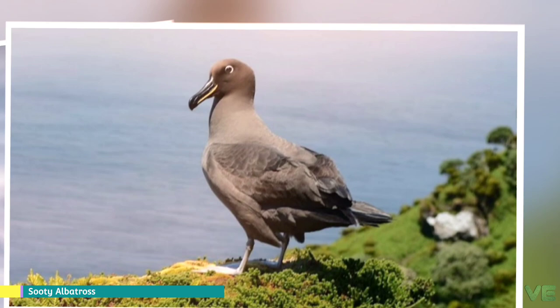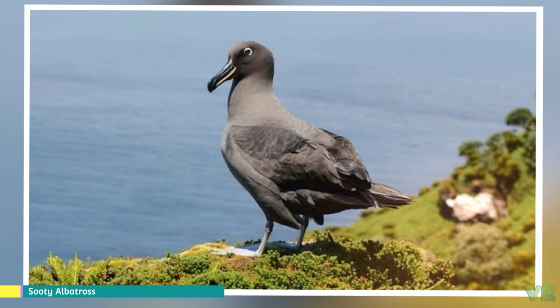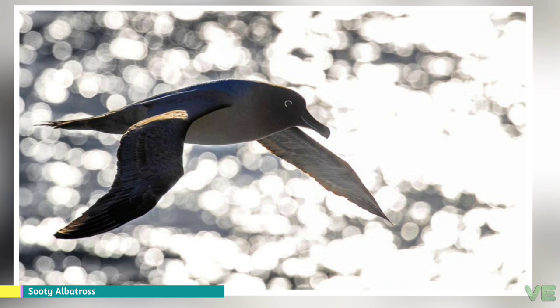Around 22% of the sooty albatrosses survive until adulthood; there are no figures for the light-mantled. Both species return to the breeding colony after 7 to 10 years of fledging, and begin to breed a few years later.